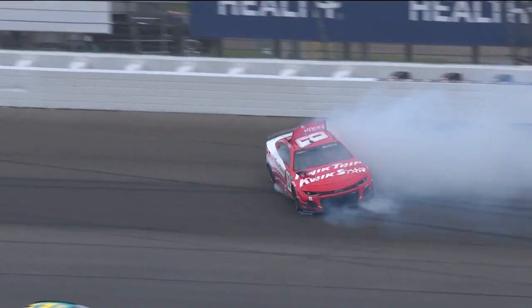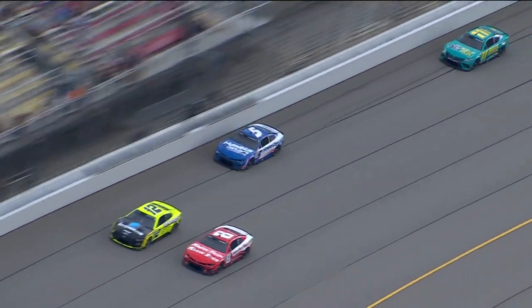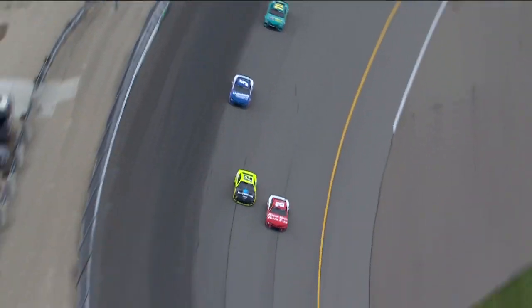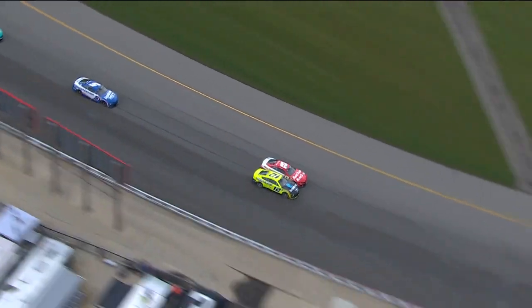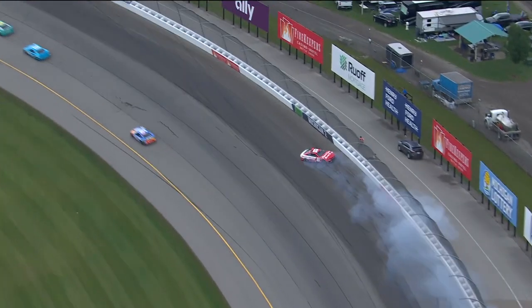Not sure how much damage it is. I'm surprised by that because we've seen a lot of cars using that bottom groove and being pretty stable.